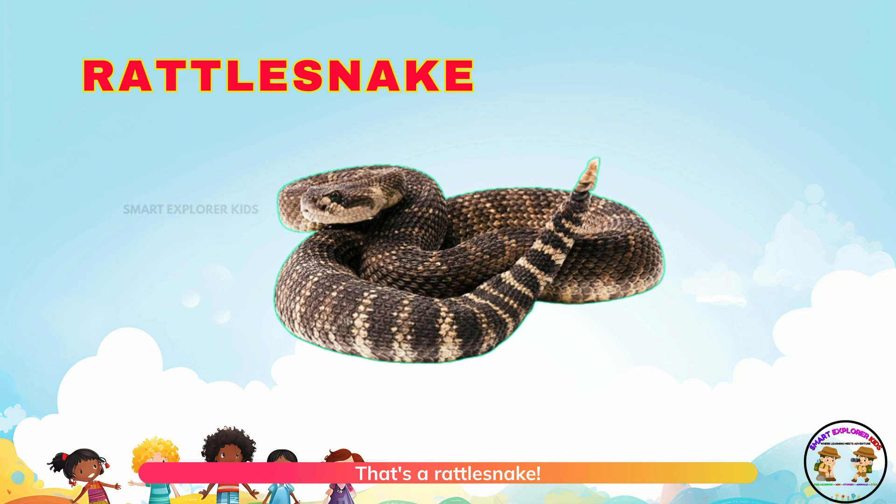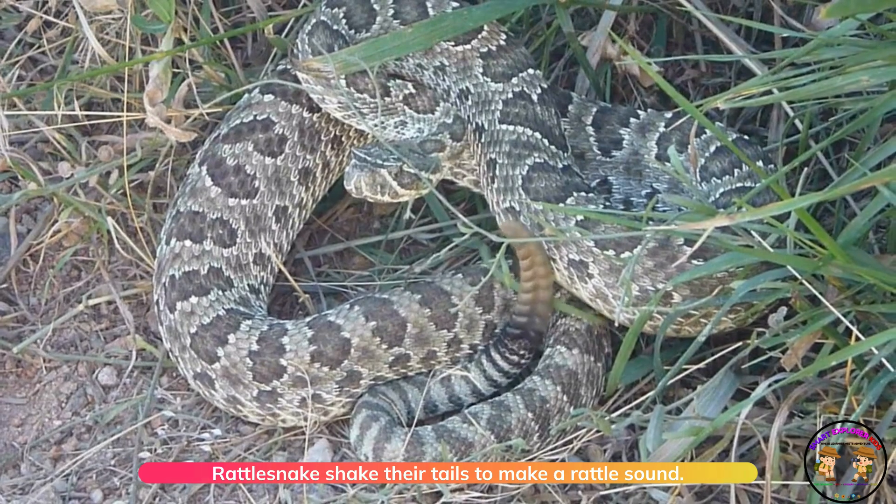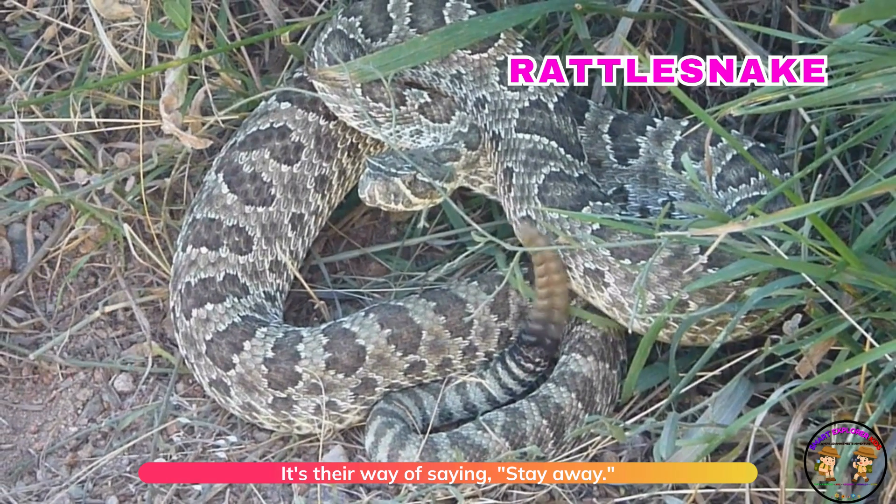That's a rattlesnake! Rattlesnakes shake their tails to make a rattle sound. It's their way of saying: stay away.